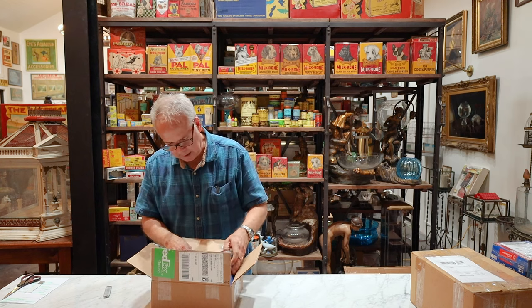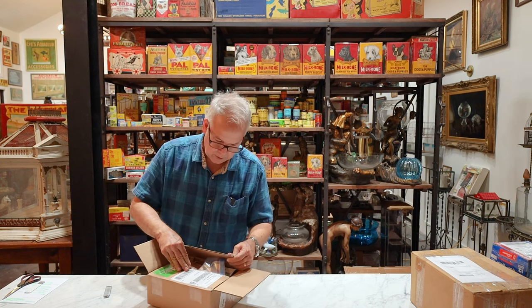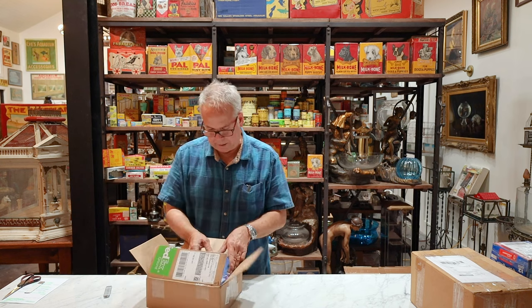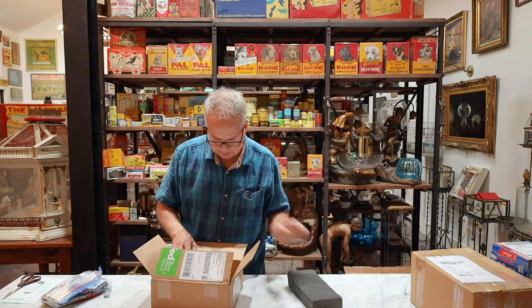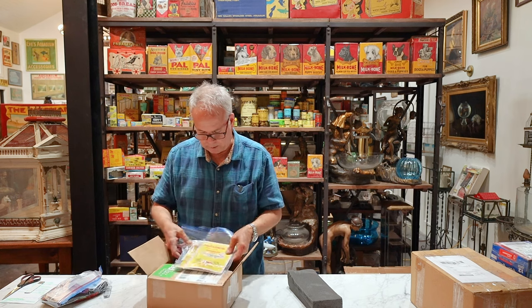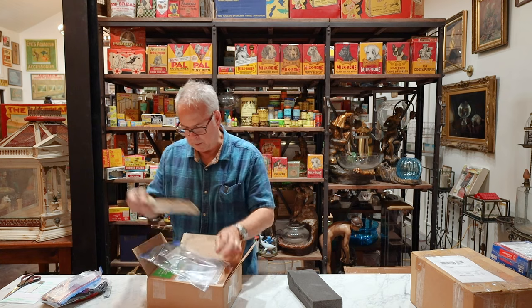What the heck is this? Who is this from? This is from the Museum of Aquarium and Pet History to the Museum of Aquarium and Pet History. I think I'm in a time warp here — I sent something to myself. Oh, this was from Eric in Florida. So he sent me... he must have found these somewhere.